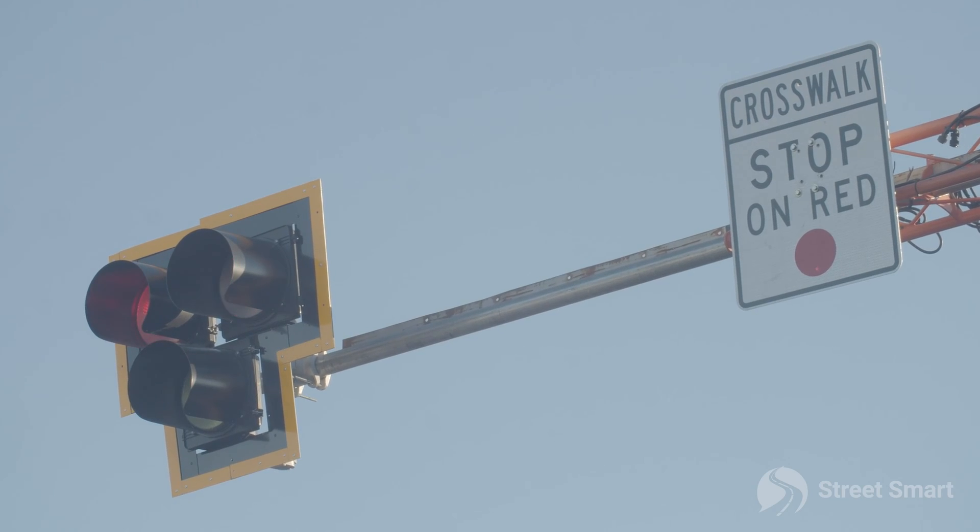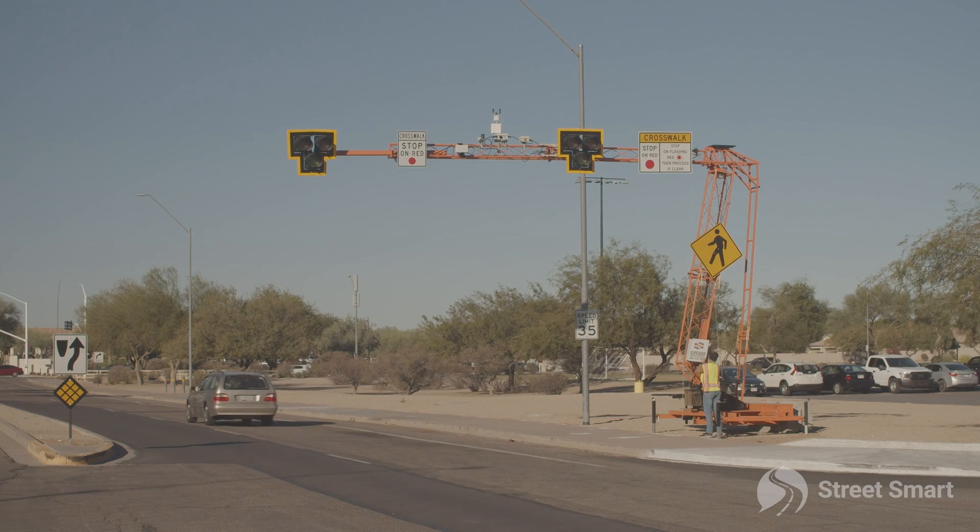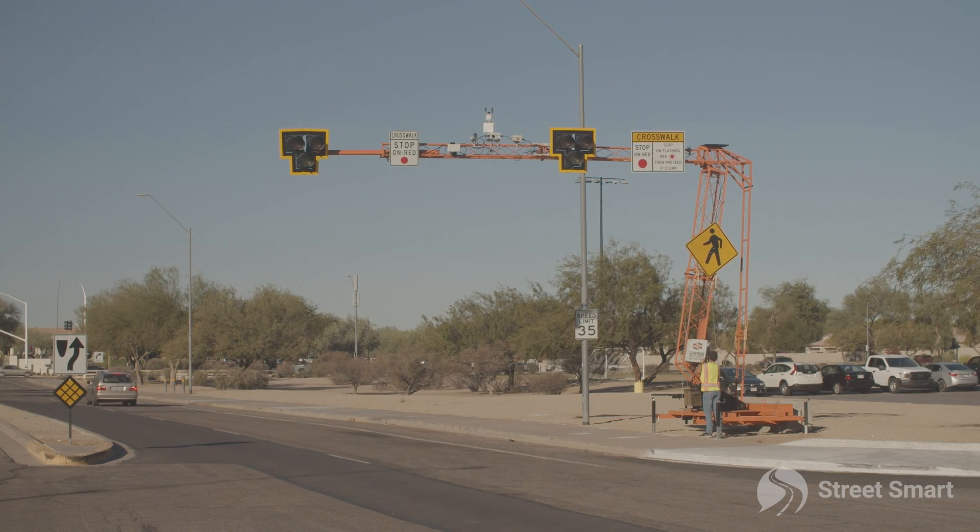A contractor called into StreetSmart on a Monday and within six days we were able to deploy a fully operational pedestrian crosswalk system.